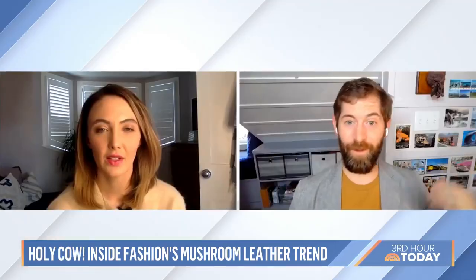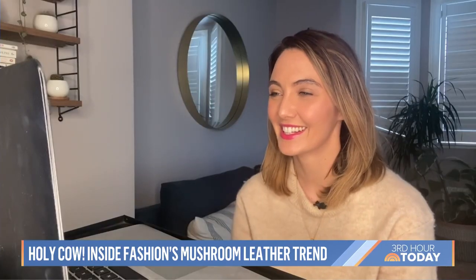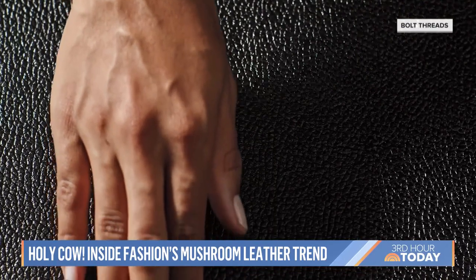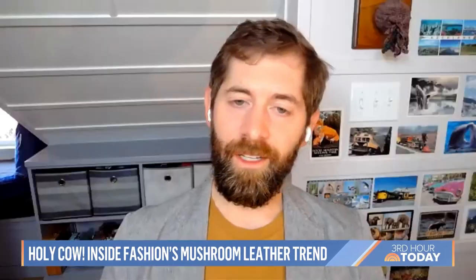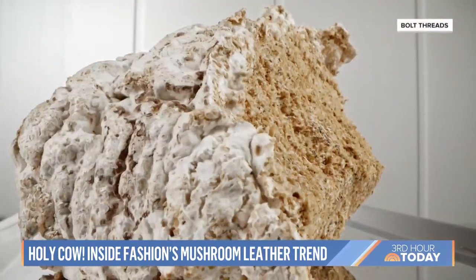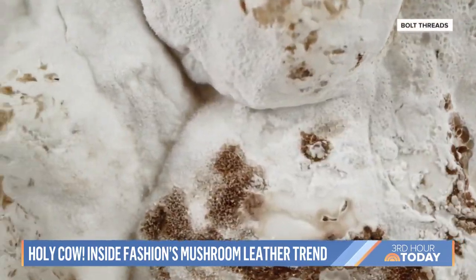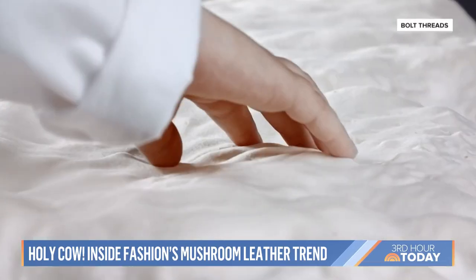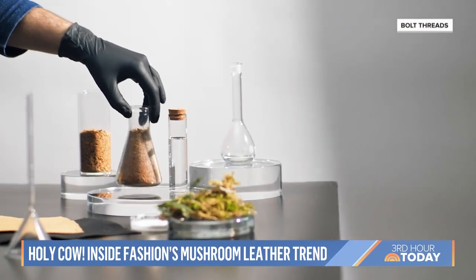We're pushing 5,000 failed experiments at this point, but we eventually found a way to make something that has the soft, supple, durable feel of leather and will really delight customers and designers. The mushrooms are grown in the dark in giant bags of sawdust and go from spores to shrooms in about a week. Then they're transformed into sheets of fabric using green chemistry principles.